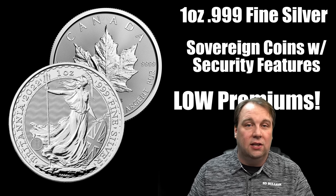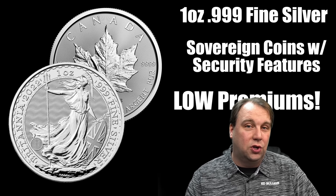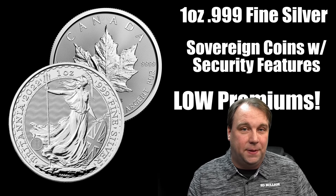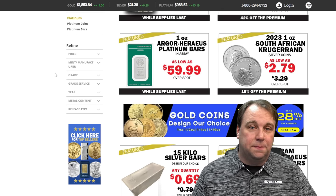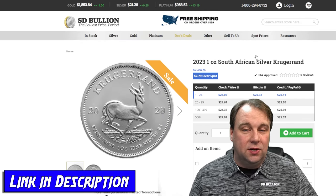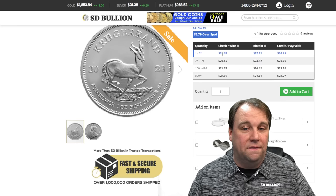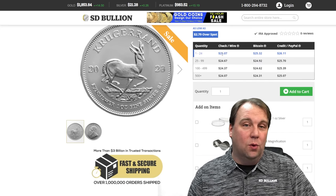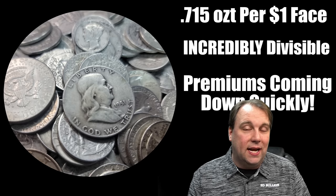Our channel sponsor, SD Bullion, right now has a really good deal on one-ounce silver krugerrands. On the Doc's Deals page you can see they have one-ounce silver krugerrands as low as $2.79 over spot, and even if you can't buy enough to get that price, they still have them for $3.79 over spot when buying one to twenty-four. That is a really good premium right now on a semi-numismatic coin.